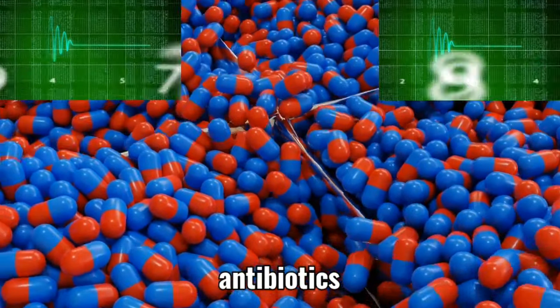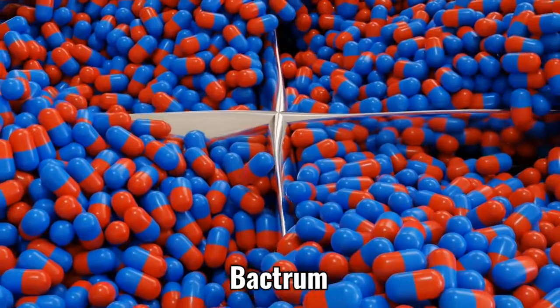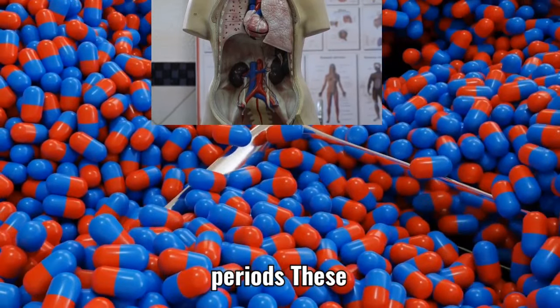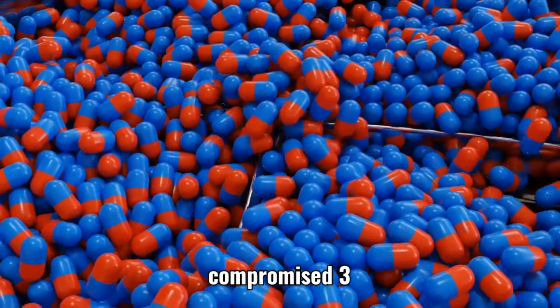2. Certain Antibiotics. Some antibiotics such as aminoglycosides (e.g. gentamicin, amikacin) and sulfonamides (e.g. Bactrim) can be harmful to the kidneys when used in high doses or for prolonged periods. These medications may cause kidney toxicity and impair kidney function, particularly if the kidneys are already compromised.